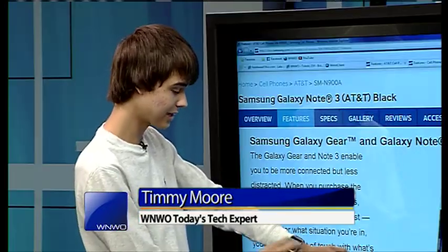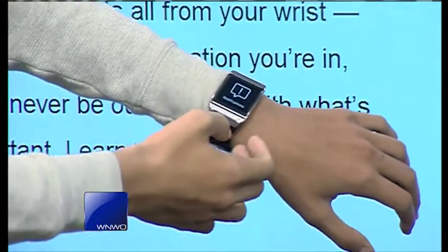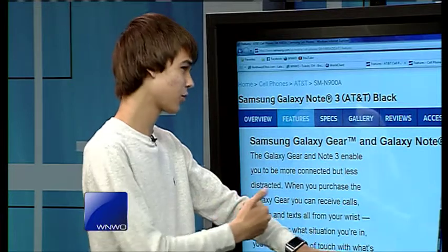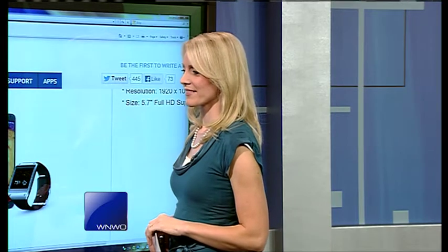What this device does is it actually connects to your phone and can give you notifications when they come in. You can actually talk to it. You can read a text message on there, you can read emails. There's not many supported apps right now since it just came out, but things like email, text messages, and Facebook can be viewed on it.